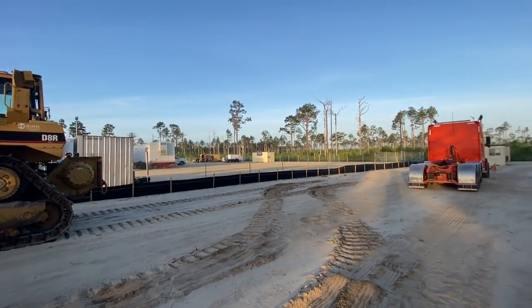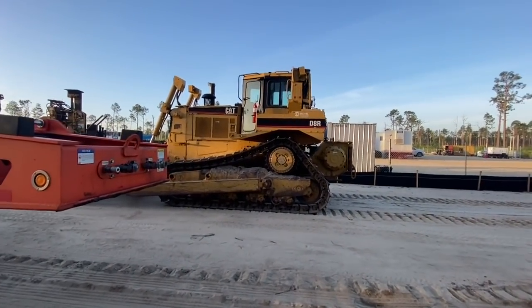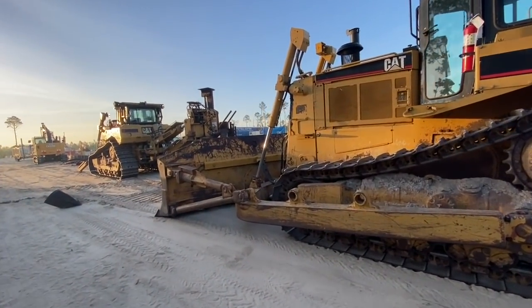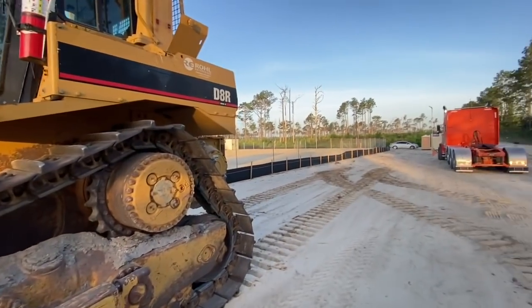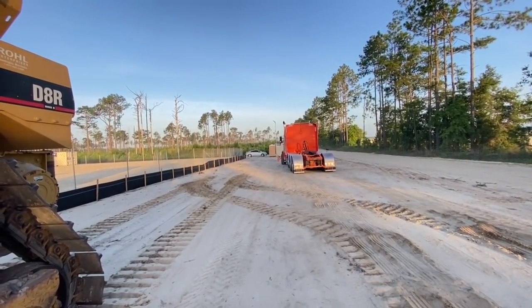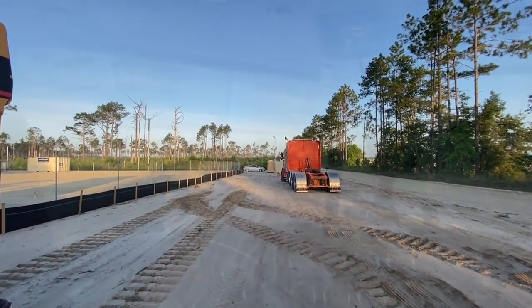I guess they do work on the weekend here — I told them they didn't, but it's alright, it's all good. Alright guys, I'm gonna chain down and then we'll do a little driving video. I'll be back.